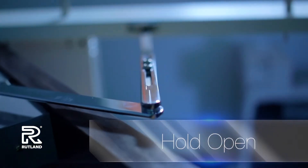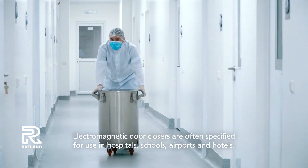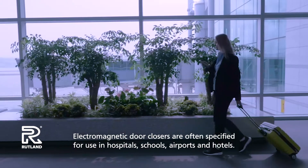Hold open mode. Electromagnetic door closers are often specified for use in hospitals, schools, airports and hotels.